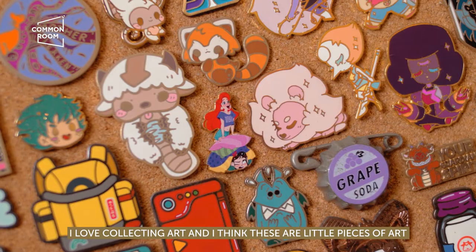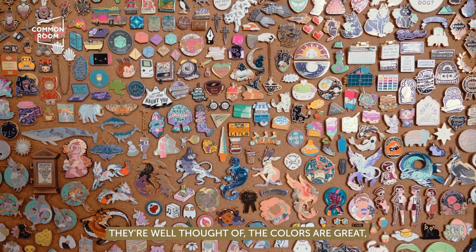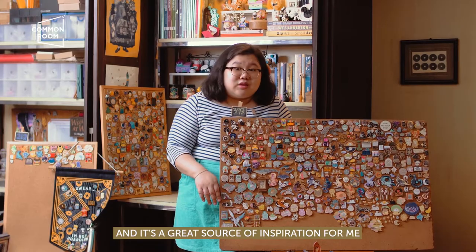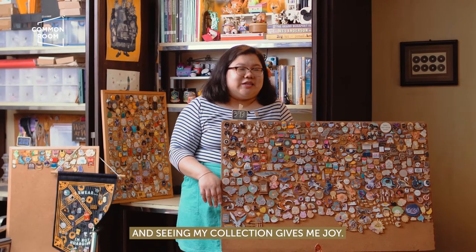I think these are little pieces of art, and I find joy and a lot of inspiration from different artists because all of these are well-designed, they're well thought of, the colors are great, and it's a great source of inspiration for me to do on my own stuff as well. Just collecting these and seeing my collection gives me joy.